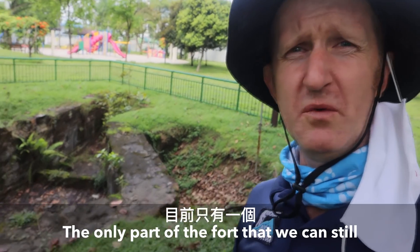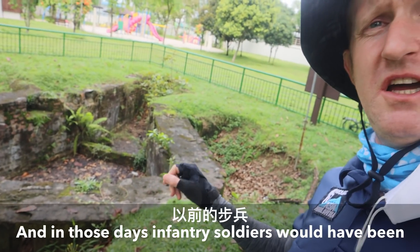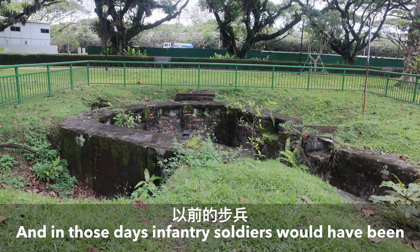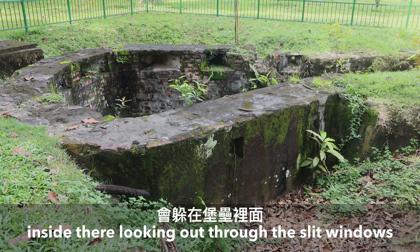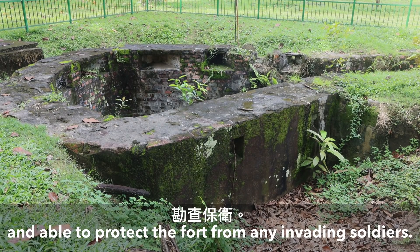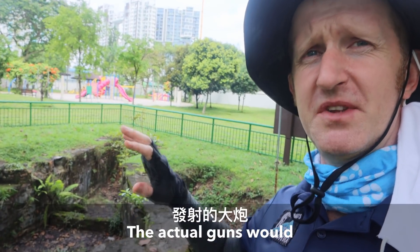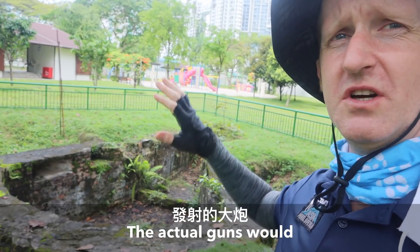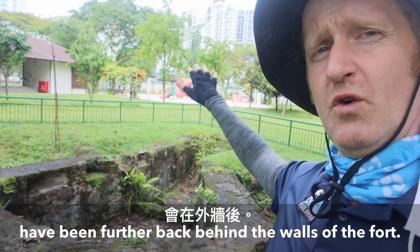The only part of the fort that we can still see is one of the bastions here. In those days, infantry soldiers would have been inside there looking out through the slit windows and able to protect the walls from any invading soldiers. The actual guns would have been further back behind the walls of the fort.